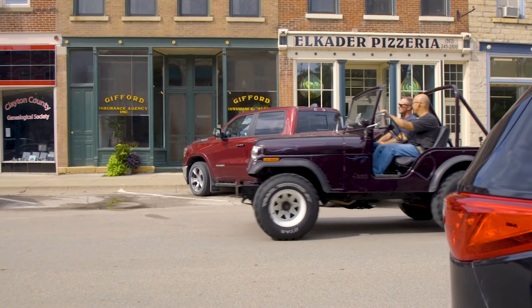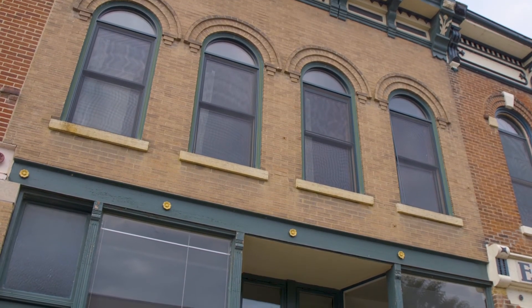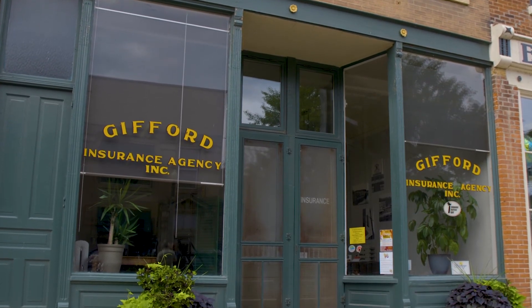Here's a place of interest in historic Elkader. My great-grandpa started it in Elkport, and my grandpa moved to Elkader to work at the courthouse, but he started the insurance around 1938 at his house. It had grown enough by 1954 to buy a building downtown — and that's the building. Been there ever since '54.